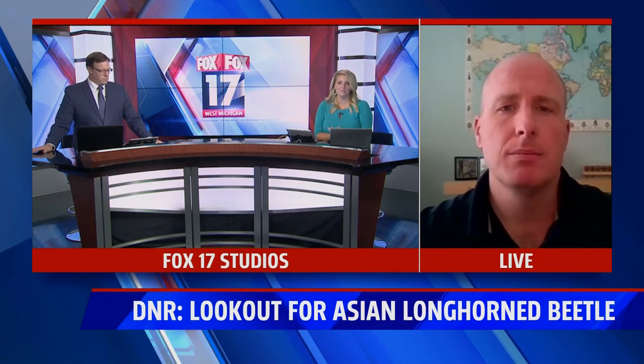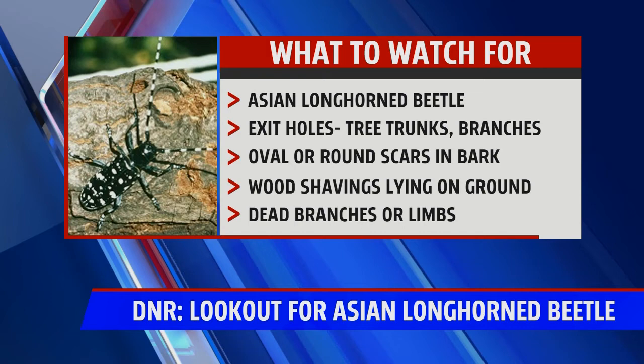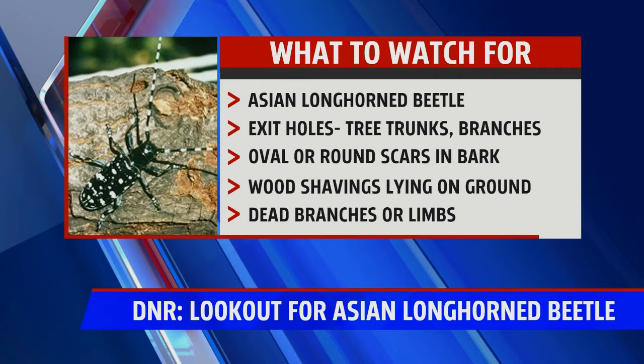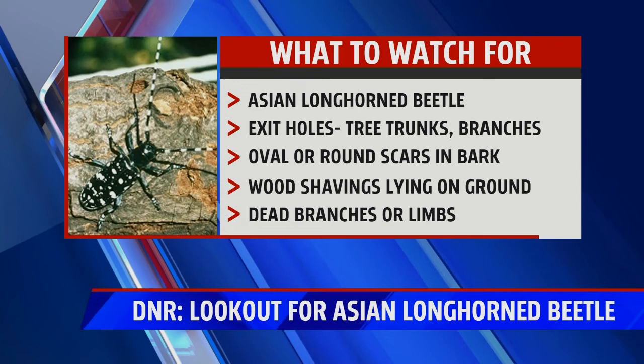If someone happens to come across something like this, what should they do? Do you think it's possible that this could end up here? It's always possible. We're encouraging everyone to be on the lookout. If you do find what you suspect to be Asian longhorn beetle or signs of it, note what you find and where you are, take a picture if you can, and if you think you've found the beetle itself, try to collect a sample, put it in a plastic bag, and put it in your freezer to help with preservation and identification. Then you can contact the Michigan Department of Agriculture.